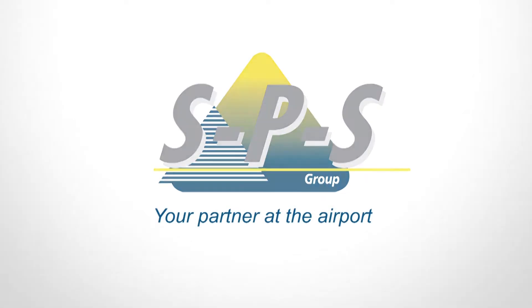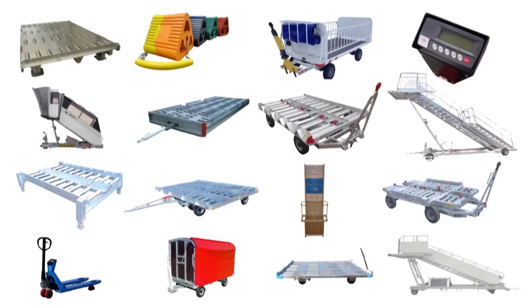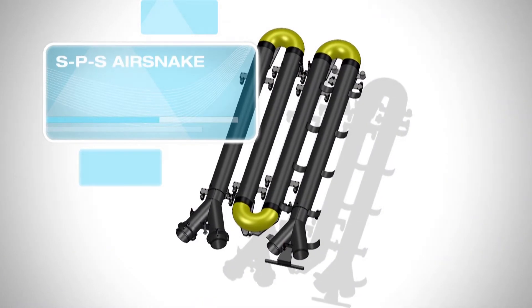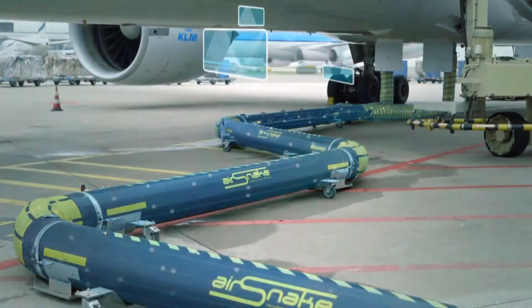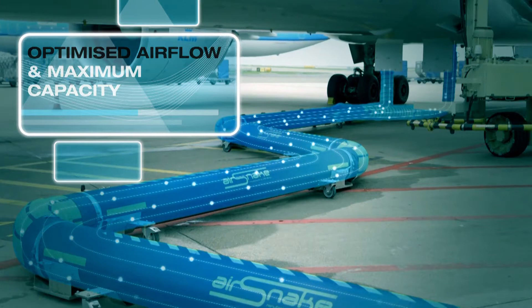SPS Group, your partner at the airport. The latest development in ground support equipment is the SPS AirSnake. The AirSnake is a flexible and mobile air transport system with an optimized airflow for the airport and aircraft industry, as part of the aircraft ground handling or aircraft maintenance process.